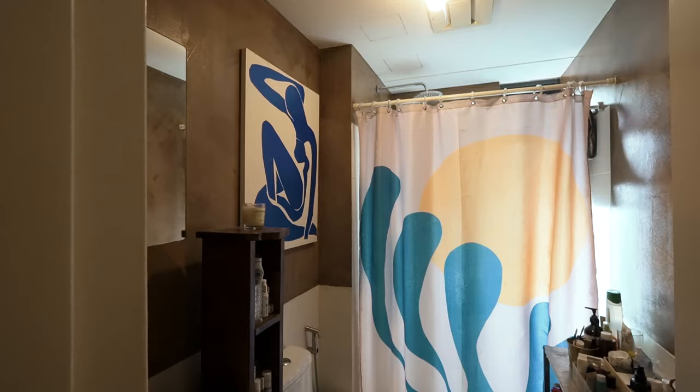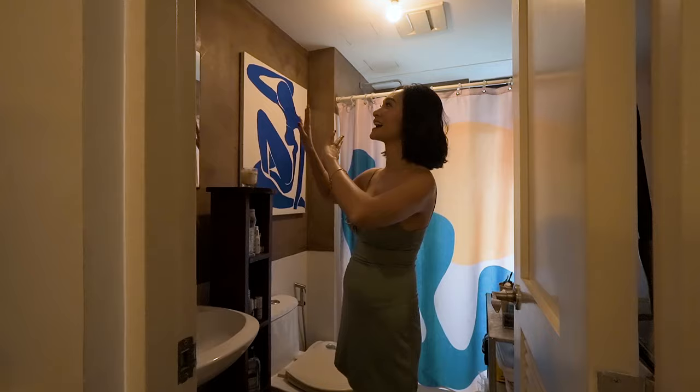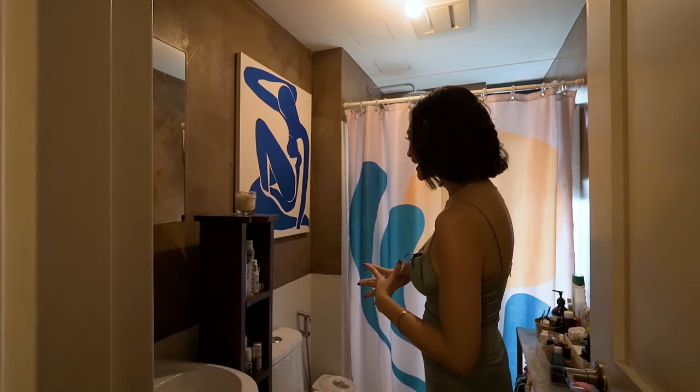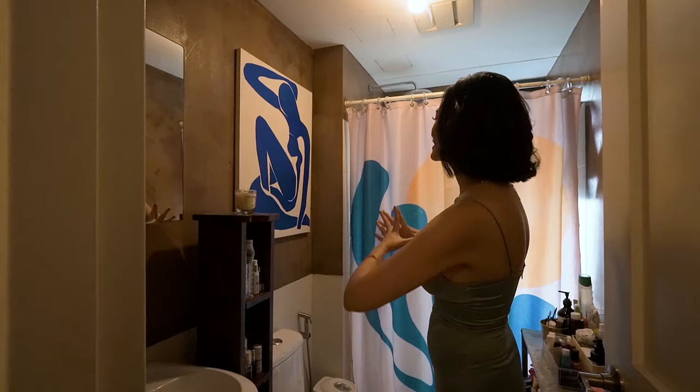Here is our little bathroom — I hope you guys can fit! Nothing special, but what I really like is that I painted the walls myself. This is limewash paint that we physically put up just a few weeks ago.